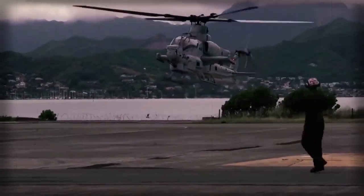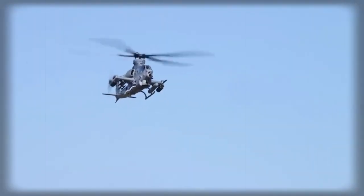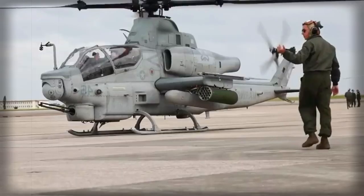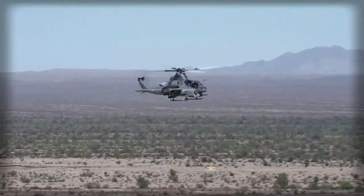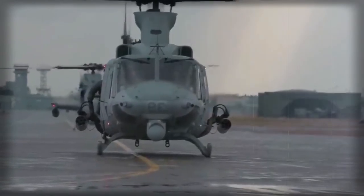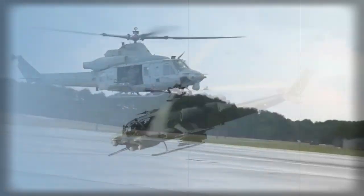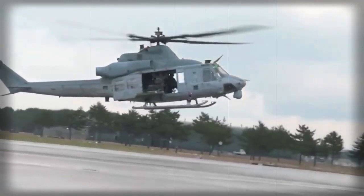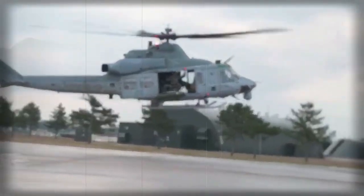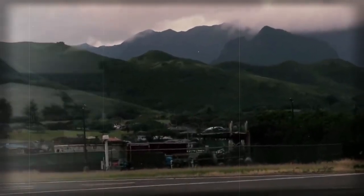The Super Cobra can carry additional pods with miniguns on stub wings. It is also armed with Hellfire or TOW anti-tank guided missiles, and can carry both types of missiles on the same mission. Other weapons include pods with various unguided rockets, cluster munitions, various bombs, AIM-9 Sidewinder and AIM-92 Stinger short-range air-to-air missiles, and AGM-122 Sidearm anti-radiation missiles.